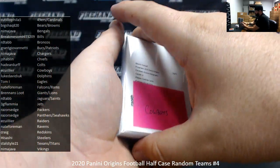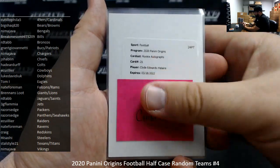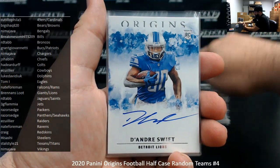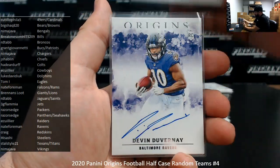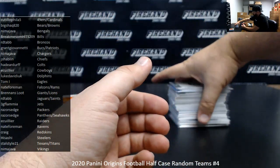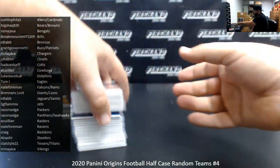And rookie autographs — first three are all redemptions: CeeDee Lamb, Clyde Edwards-Hilaire, and Cam Akers. Henry Ruggs III, DeAndre Swift, LaVisca Chennault Jr., Devin Duvernay. Red to $99, Denzel Mims. That'll do it for our half case, guys. Thank you for watching and joining. Congrats again to all of our lucky hitters in the break. Until next one.